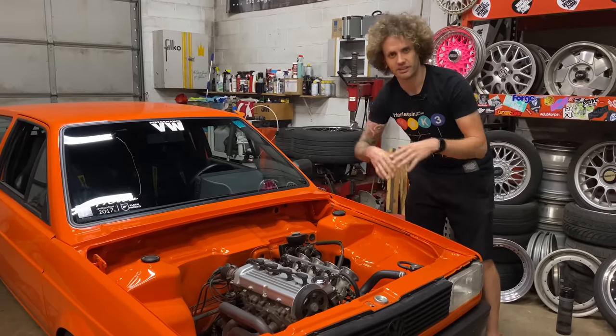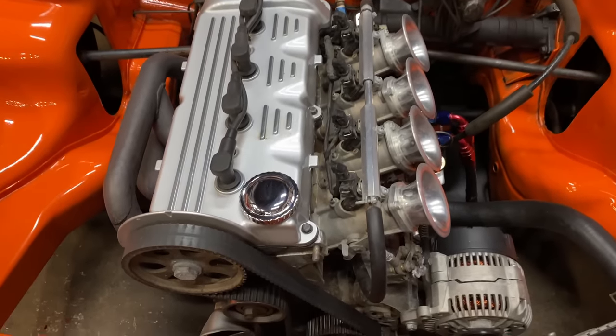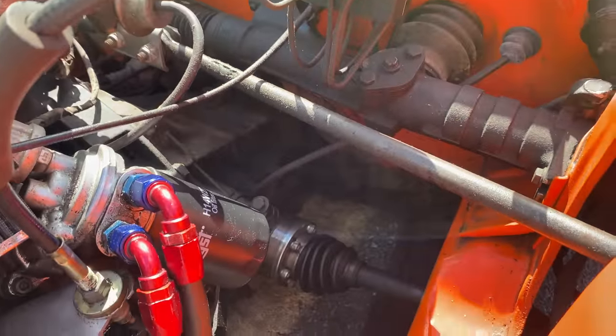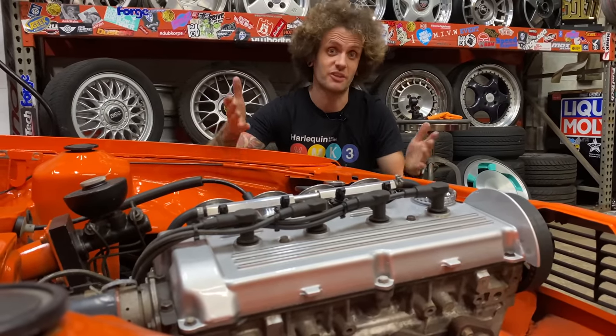Some final details: there's no brake booster — that was deleted. The transmission is from a junkyard, from a Quantum turbo diesel. It is front wheel drive, with the axles coming out at the front of the transmission just behind the engine. So now you know what makes the noise — let's go listen to it.